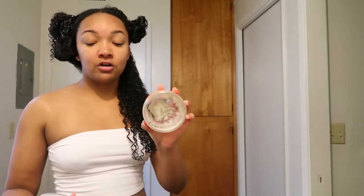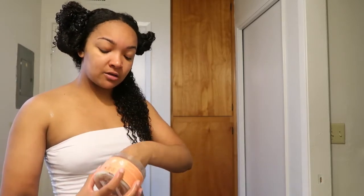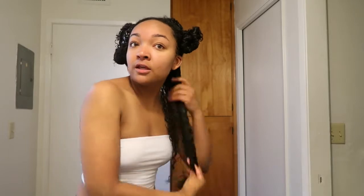I go in with this - it's literally almost gone. I went and got some more hair products yesterday because this is something I should not run out of. I go in with the Shea Moisture and I just literally put my fingers all through my hair, get it all in there.